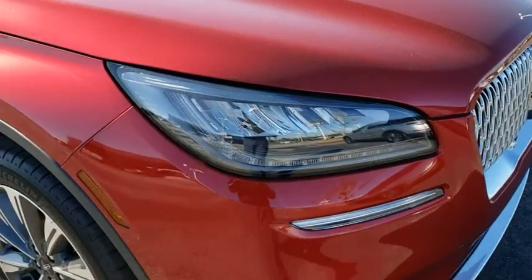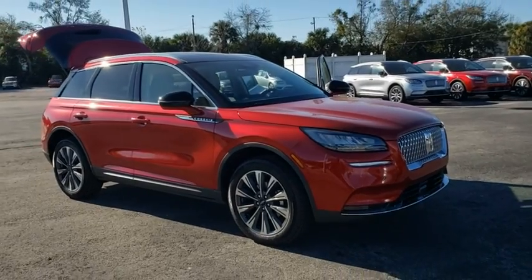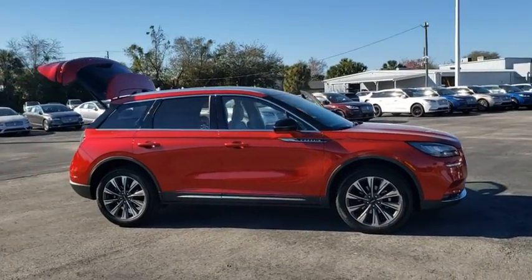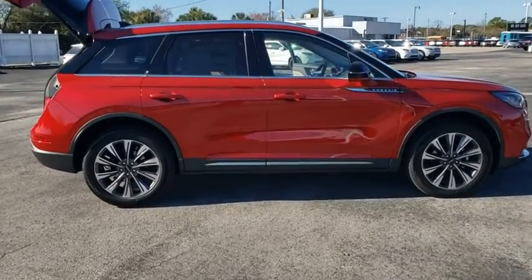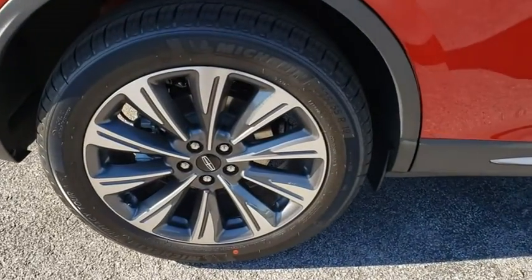Take a ride in the 2021 Lincoln Corsair. The Lincoln Corsair looks the part with an elegantly designed exterior. High-end interior features and technology are coupled with the functionality that you expect from a compact SUV. Here are some of this vehicle's great options.